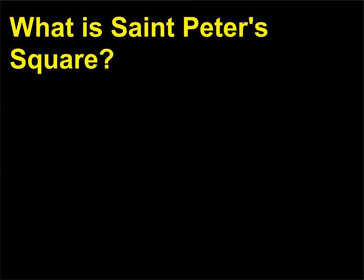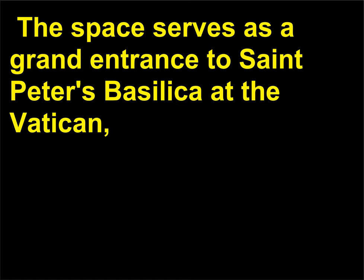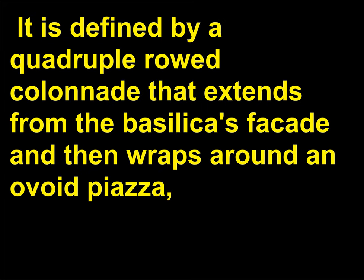What is St. Peter's Square? St. Peter's Square is far from rectangular. From an aerial perspective it actually looks like a keyhole — an oval next to a trapezoid. The space serves as a grand entrance to St. Peter's Basilica at the Vatican, the heart of the Catholic Church. It is defined by a quadruple-row colonnade that extends from the basilica's facade and then wraps around an ovoid piazza, framing a central obelisk brought from Egypt by Roman Emperor Caligula.